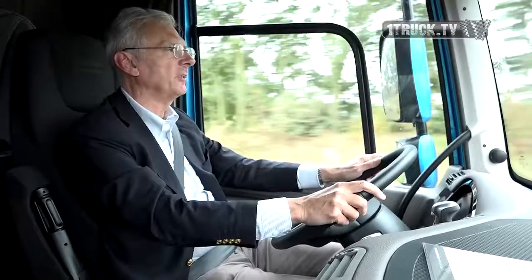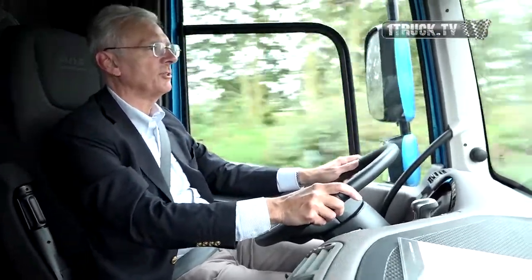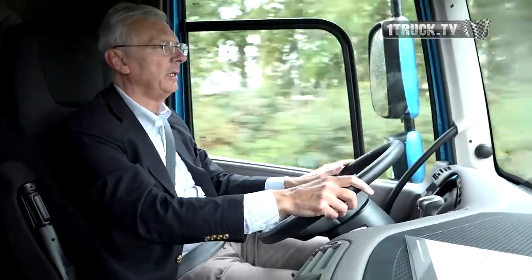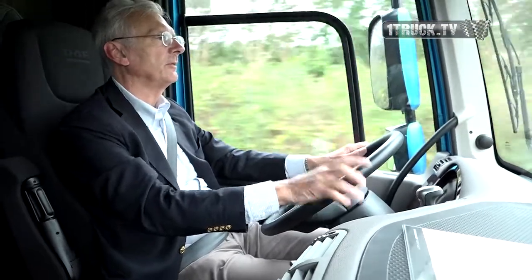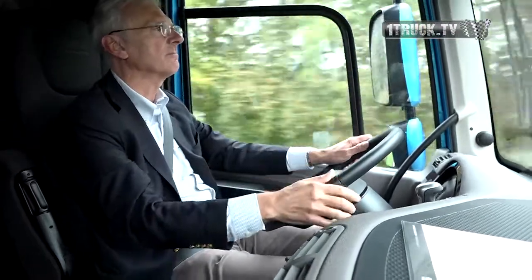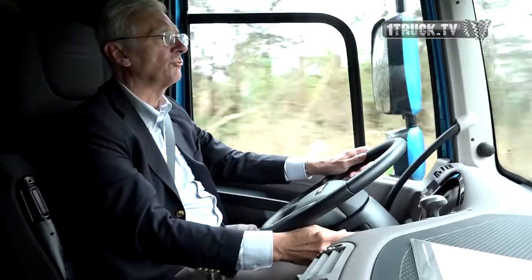I'm driving a CF450 with a low bed semi-trailer. It's a really quiet and easy to drive truck. The engine is really powerful — the MX-11 — so it has very good torque at every step. It's very quiet and comfortable, and you have all the controls on the steering wheel, so it's really easy to drive.